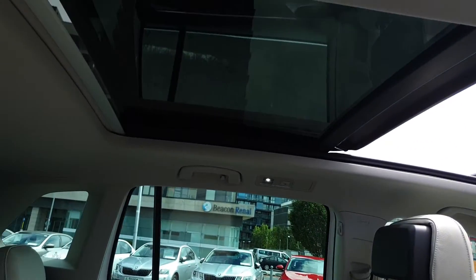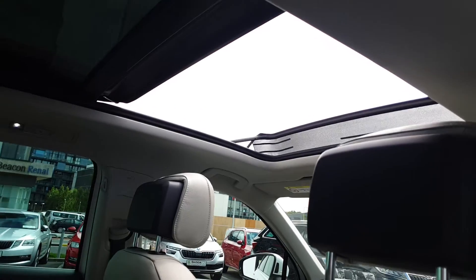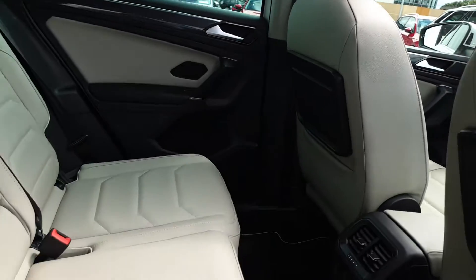This car comes with a panoramic sunroof with an electric blind to cover it, and also comes with the optional cream leather seats.